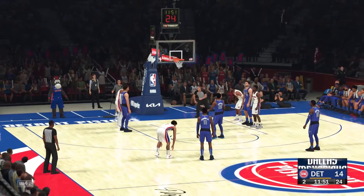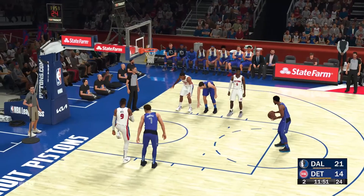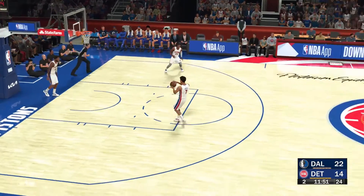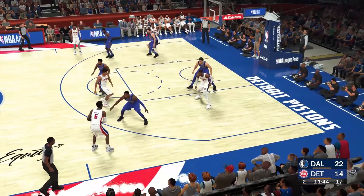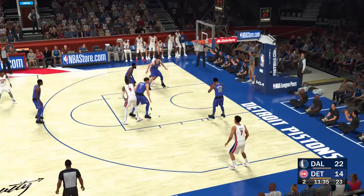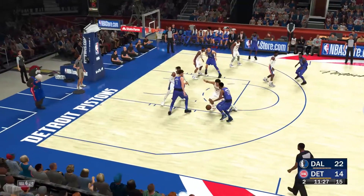The first free throw is good, and so he hits both. Pistons trail by eight. The pass to Diallo — nice ball moving by Detroit — puts up a three. Dinwiddie with the rebound, and it's Dinwiddie with the ball, bringing it up now for Dallas. They lead by eight — that's the biggest of the game.